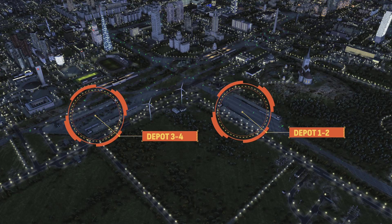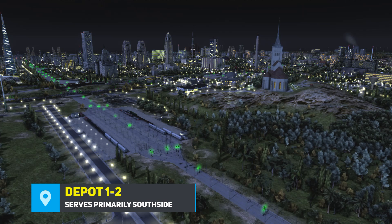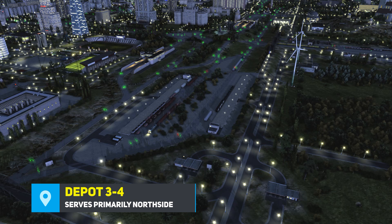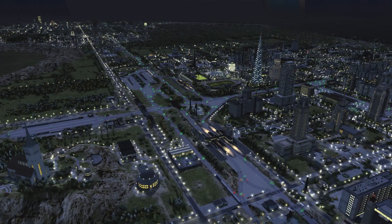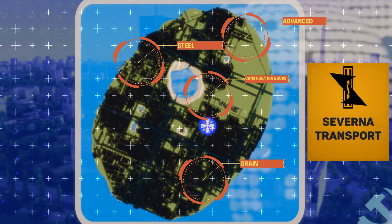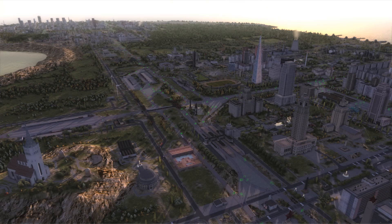Speaking of efficiency, let's talk about Saverna's rail distribution network. We've got four main rail distribution depots. Depots 1 and 2 handle most of the distribution for southern Saverna, while depots 3 and 4 keep the northern half of the island well stocked. Each depot is strategically placed to ensure that goods get where they need to go on time and without traffic congestion. In addition to these, we also have several smaller depots that handle specific resources — steel, mechanical parts and more. This decentralized rail network is key to managing a large population without sacrificing performance.